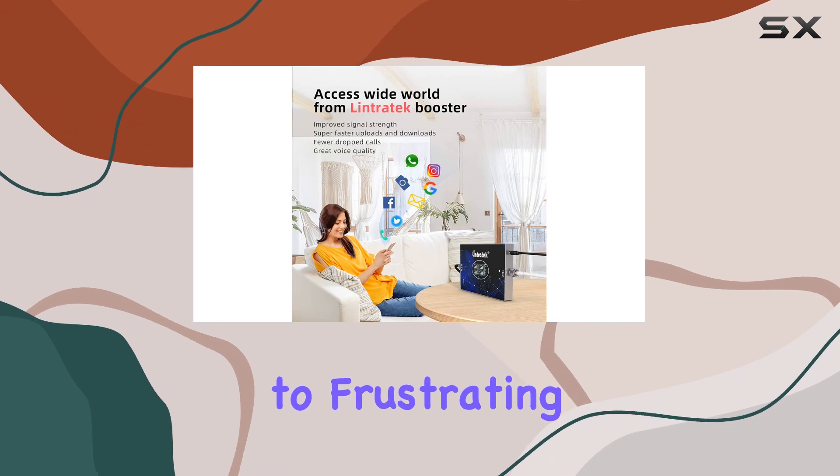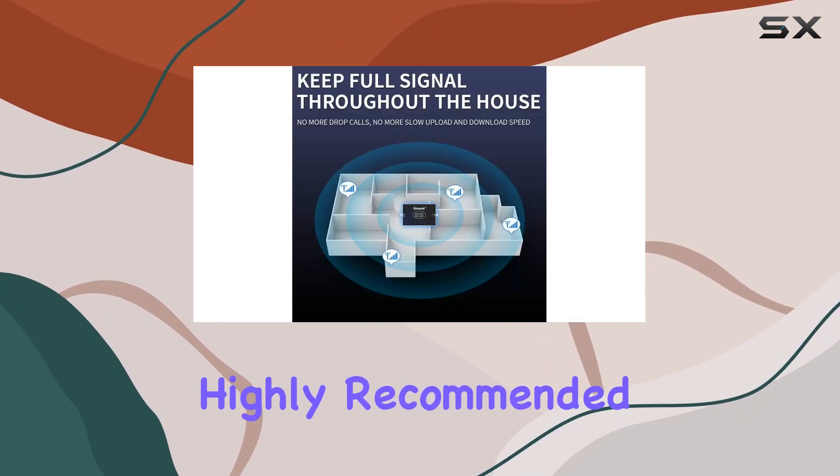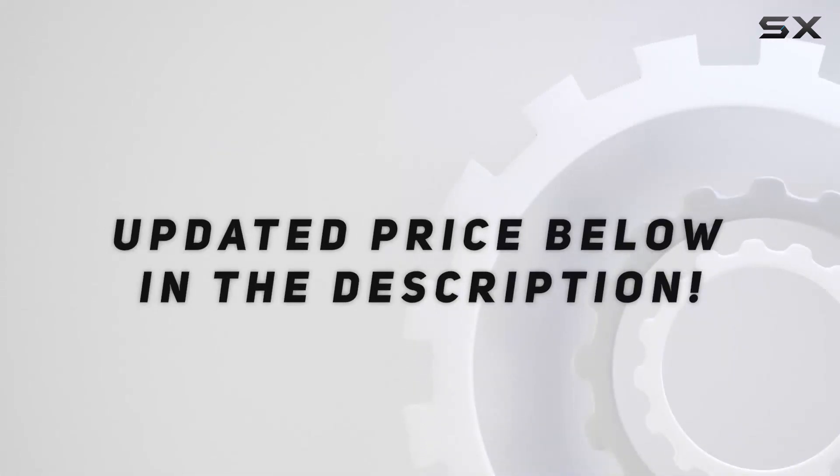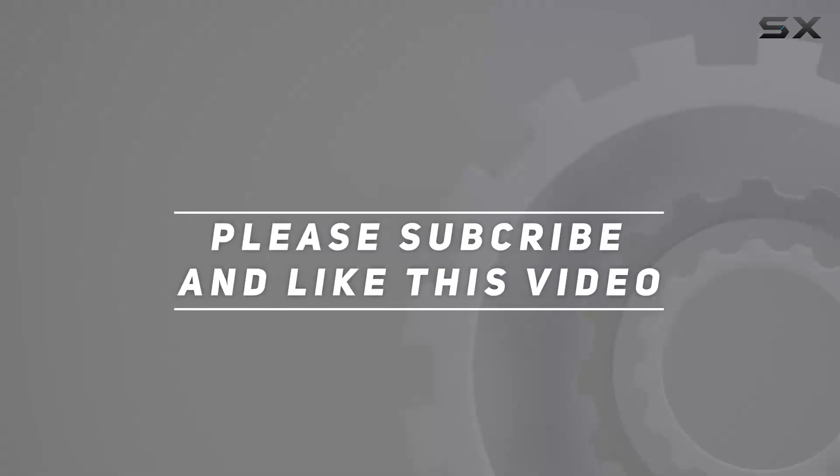Boost your signal, enjoy faster uploads and downloads, and say goodbye to frustrating signal searches. Highly recommended — check out the video description for an updated price, and thank you for watching.